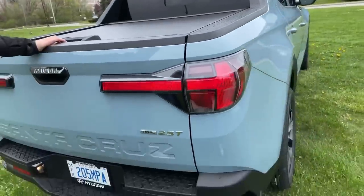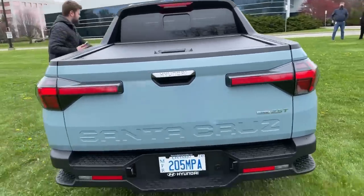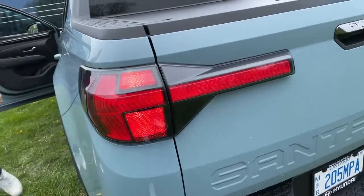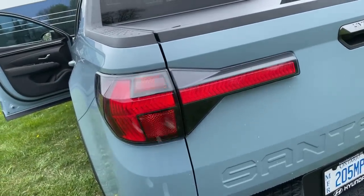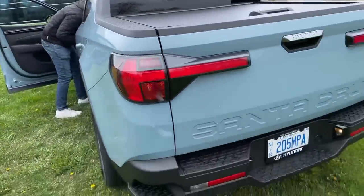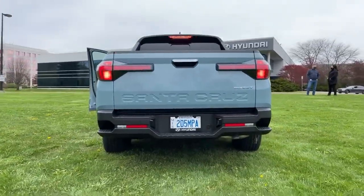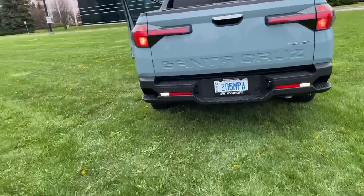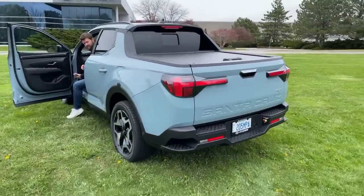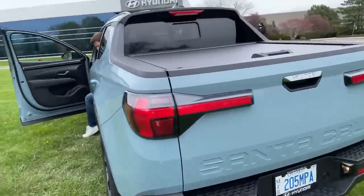Hyundai always kills the taillight game. Jay's gonna flash the taillight so you can see what it looks like. Someone wants to see the reverse lights — they show up at the bottom, not our favorite but it'll do. Jacob, let's show them how to access the trunk using the bed steps.